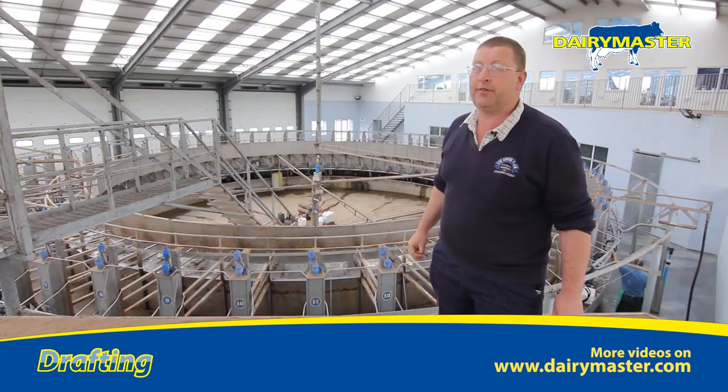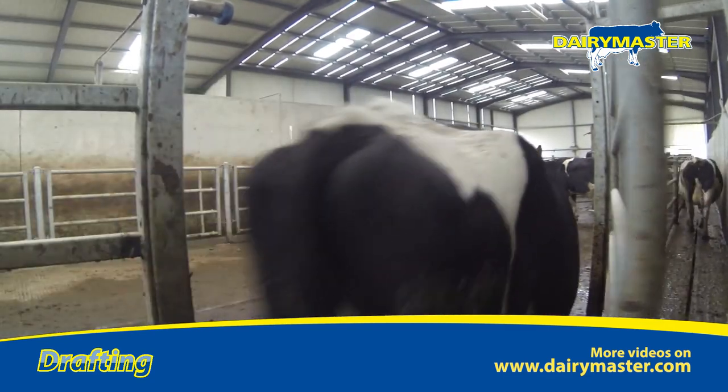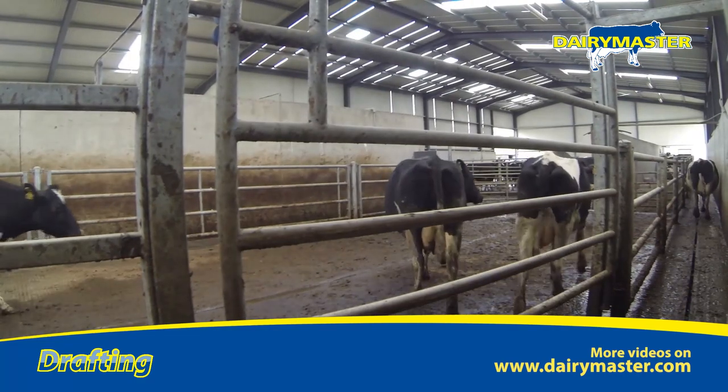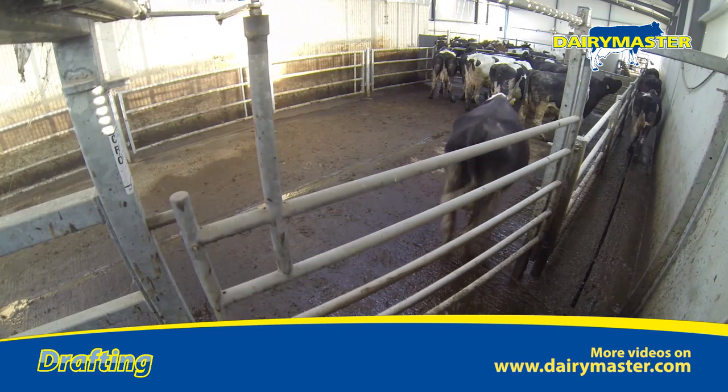Every cow goes through the drafting every milking. We can draft a cow any time of the day or night that we want — for veterinary inspections, cows we want to keep back or dry off, and for AI.